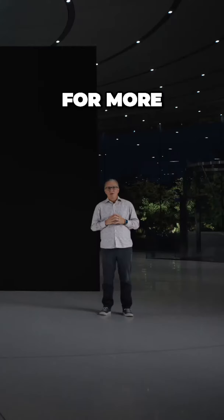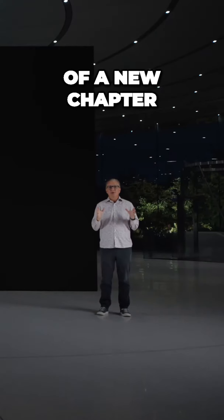We are excited to introduce next-level performance and more Pro capabilities than ever with the A17 Pro. For more on how this marks the beginning of a new chapter in iPhone performance, here's Sri.